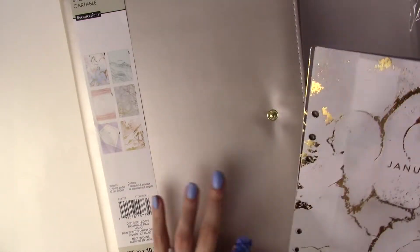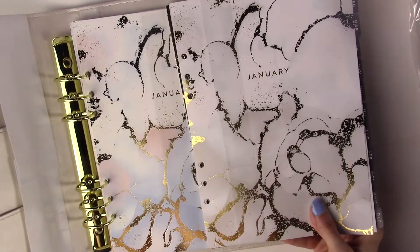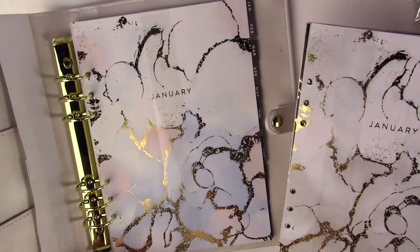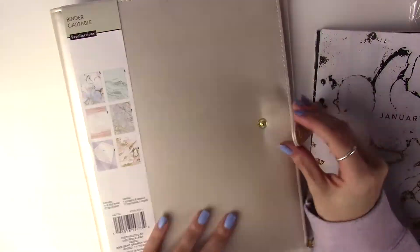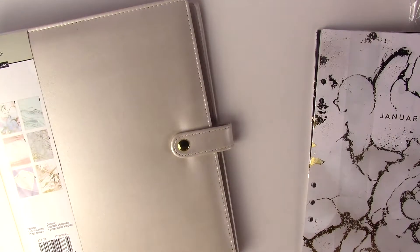The inserts for the blush pink are different - the ones in the black are more neutral but these ones are like baby pink and powder blue.